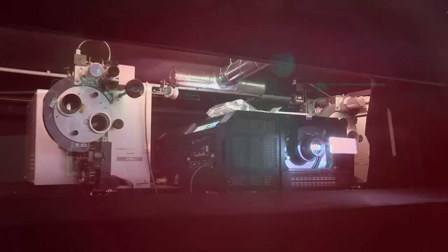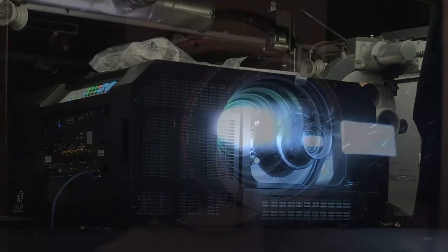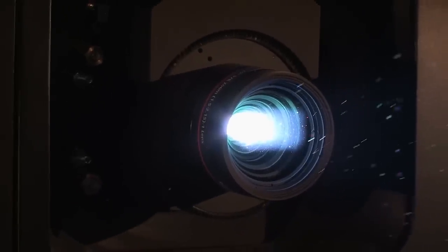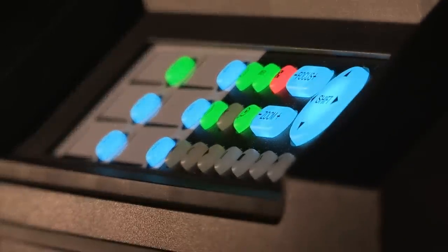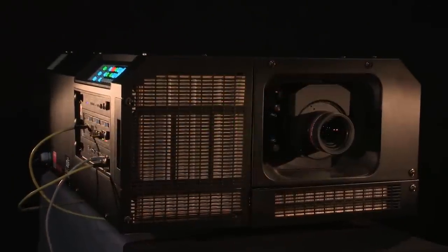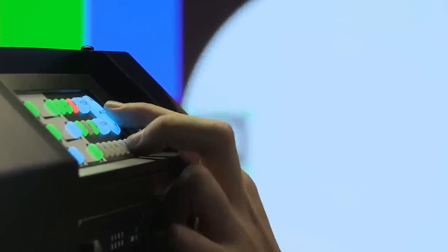The digital revolution is coming to art house and independent cinemas. That's why Barco developed a projector specifically designed for smaller theaters with screens up to 10 meters wide, enabling them to take advantage of the opportunities digital cinema offers. The Barco DP2K10SX is the perfect choice for exhibitors looking for a worry-free solution to go digital with minimal hassle and uncompromised image quality.